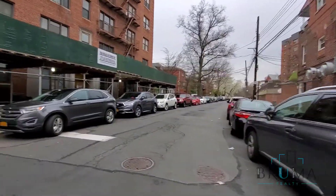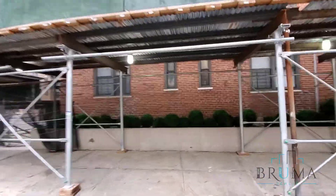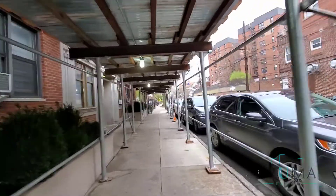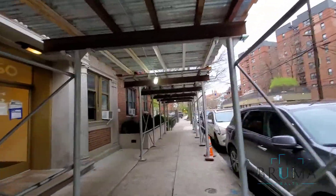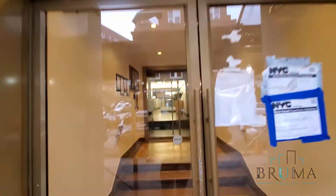Now we are going to go inside for the tour. The main entrance of the building. As you can see, there are improvements going on. 3660 Waldo.